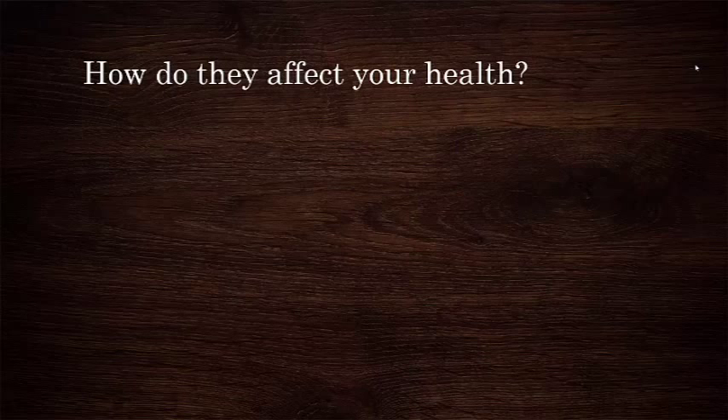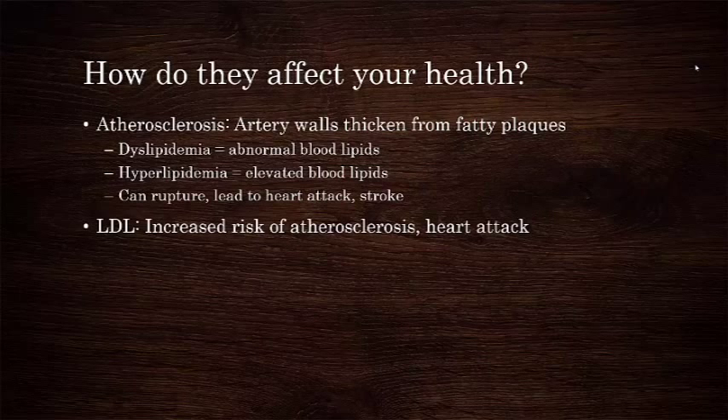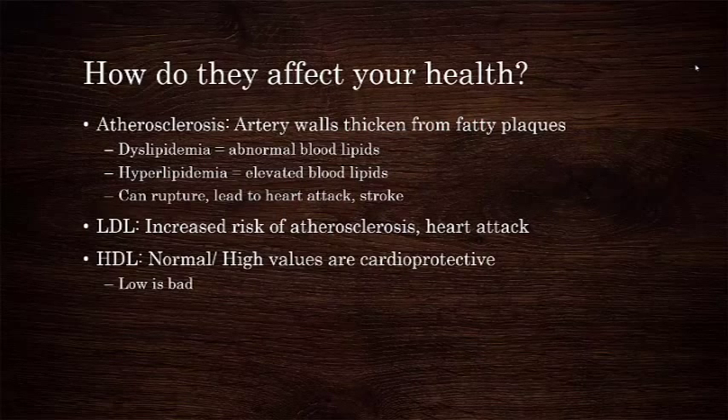So how do these lipoproteins affect your health? The major concern with dyslipidemia, which is abnormal blood lipids, or hyperlipidemia, which is too high of lipid levels, is atherosclerosis. Atherosclerosis is the process by which artery walls thicken from lipid plaque formation. These plaques can subsequently rupture, traveling through your arteries until they get stuck and stop blood flow, causing heart attacks and strokes. Higher blood levels of LDL correlate directly with increased risk of atherosclerosis and subsequent coronary heart disease. Low levels of HDL correlate with an increased risk of atherosclerosis. In other words, normal and high HDL values are cardioprotective, reducing risk. Remember that HDL is the healthy lipoprotein.